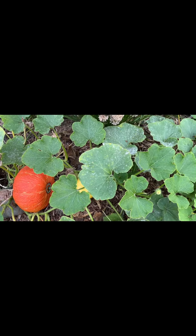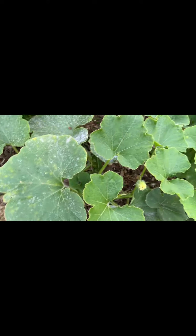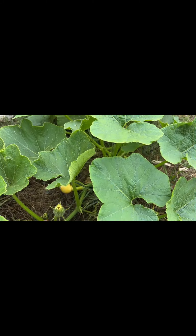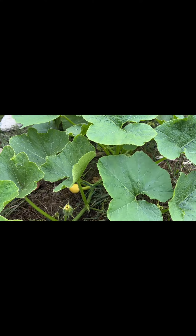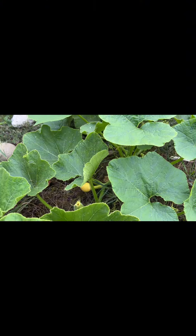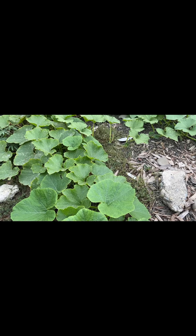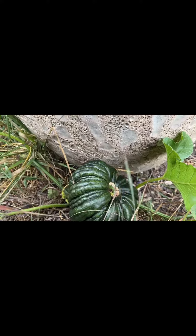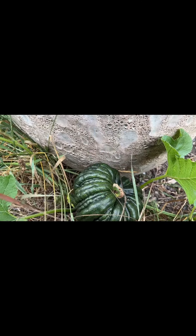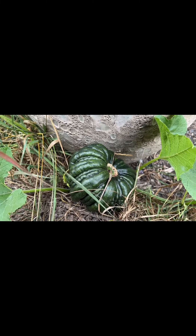I believe that's probably a Cinderella — I'm not sure, but I know I have Cinderella's growing in here somewhere. Down here, I don't know if that's gonna make it, but I see a female that formed. We probably won't be able to find all the pumpkins because some of them are hidden within the grasses.